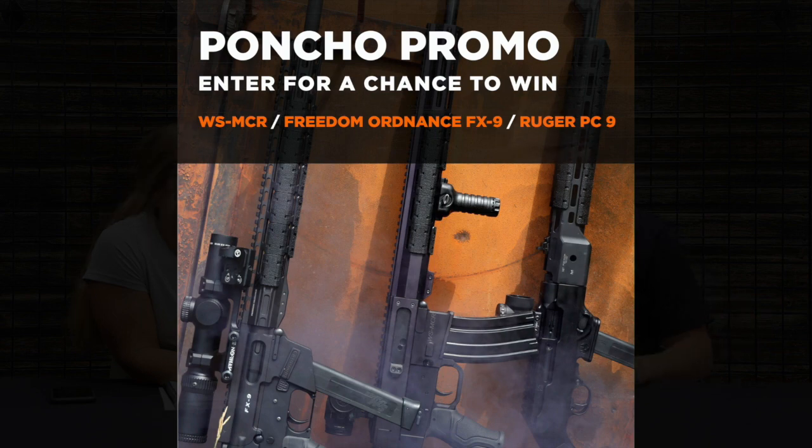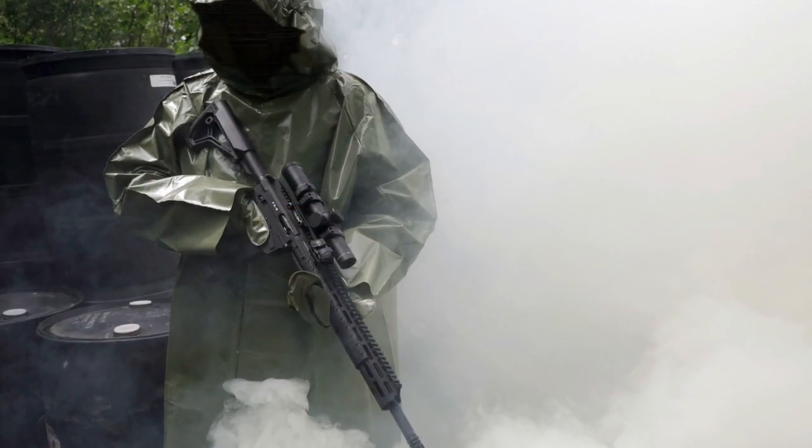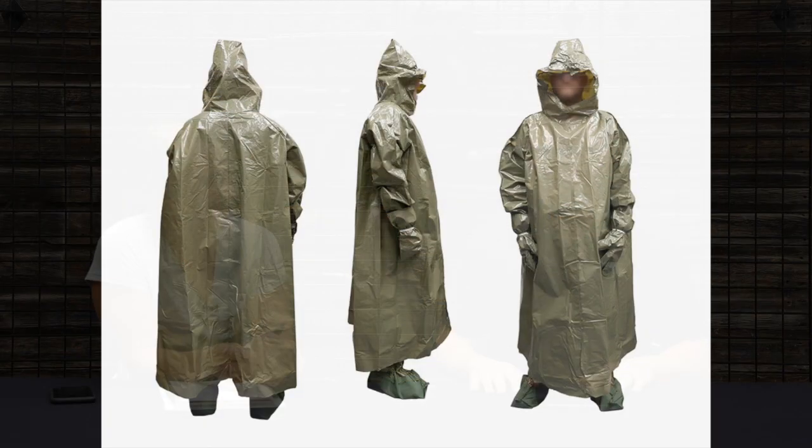That FX9 non-restricted — we haven't seen one of those in like two years. We only have one, so we decided we were going to give it away. All three of those firearms are up for grabs. We're doing a poncho promo — the reason we have these ponchos is because I saw them and thought they were cool, didn't read how many zeros were behind what I was buying, so I bought a lot of ponchos.